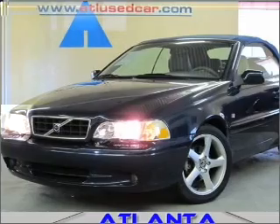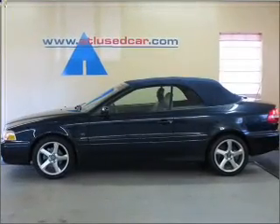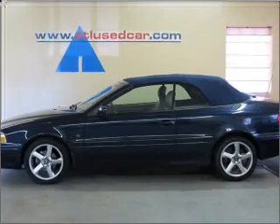Interested in the comfort and ease of a luxury car? Check out this Froomi Nautic Blue Metallic 2004 Volvo C70 with a grey interior.